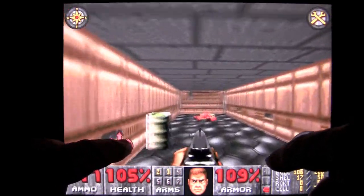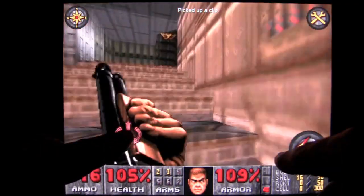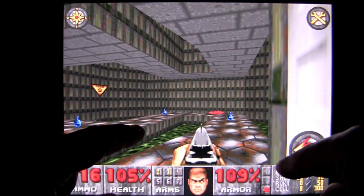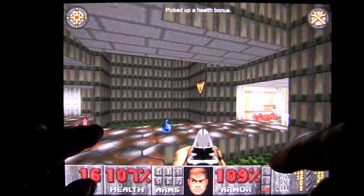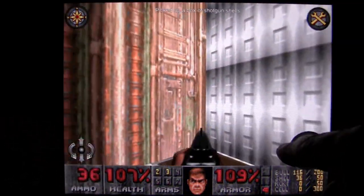Dead bodies everywhere — it's awesome. Fun game. If you like first person shooters, this is the granddaddy of them all, so jump on board. Watch out for the green stuff — it will screw you up and kill you. You can jump on it temporarily to get some stuff.